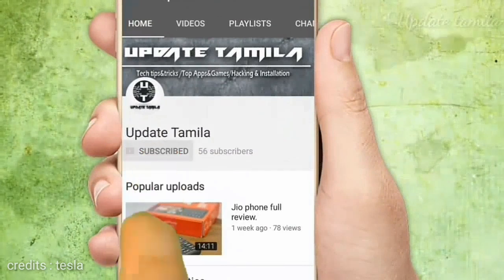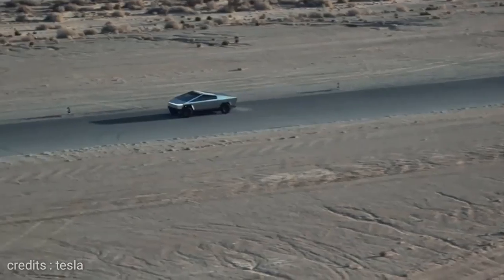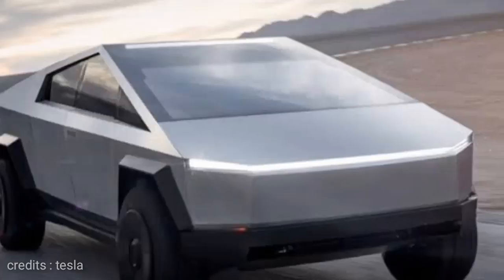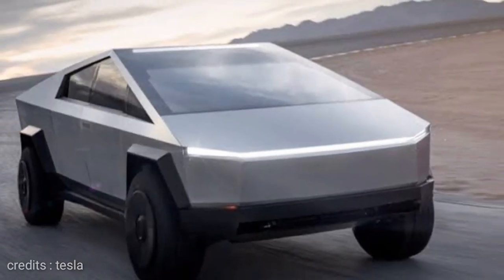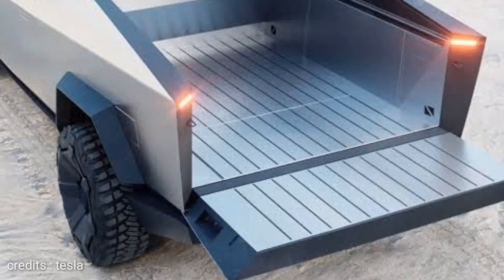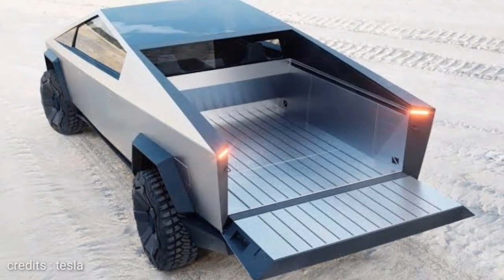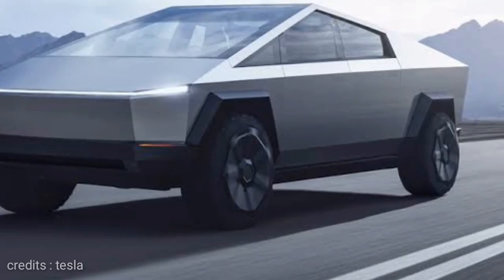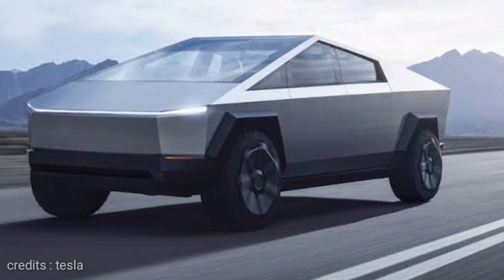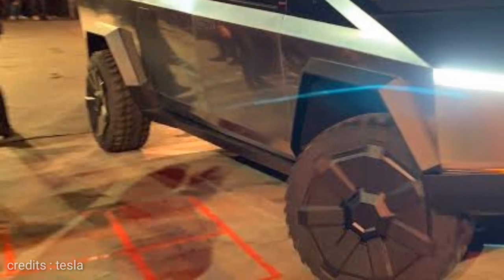If you like this video, please like it. If you have a truck, Tesla has a car but it has a unique design. It has a very low price. The first feature is a 6-seater car, and the interior is also very well designed.